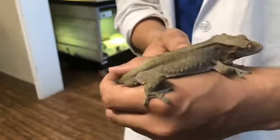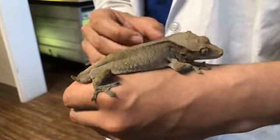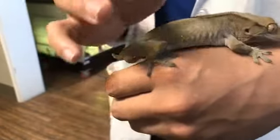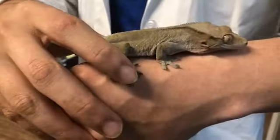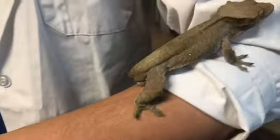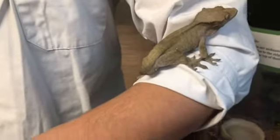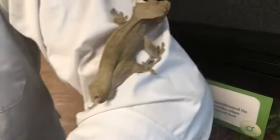This little guy is arboreal, which means he likes to climb on trees and live in the trees. He has lots of different adaptations to aid him with that. You can see one of them on his toes — his little toes have tiny claws that he uses to hook onto things. He also has what looks like suction cups on his toe pads, but we won't be able to see those right now because he's busy using them.